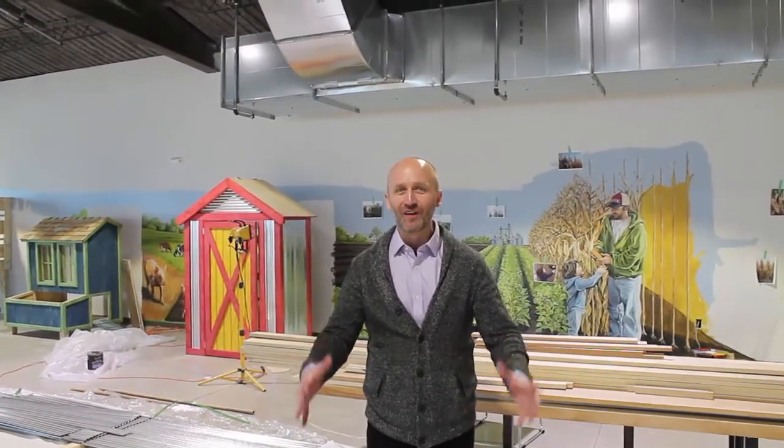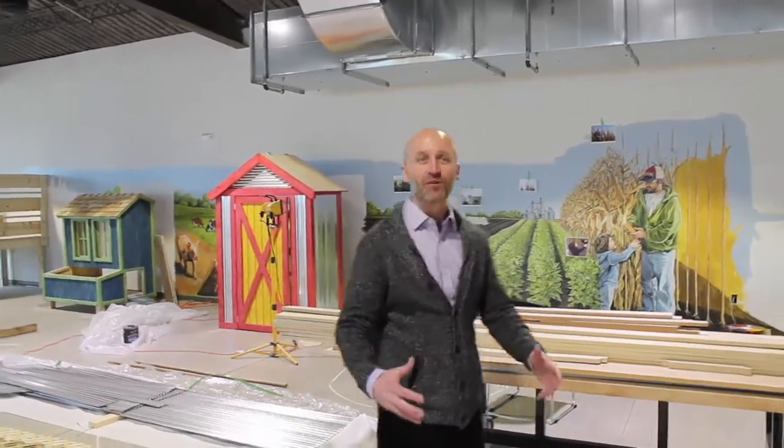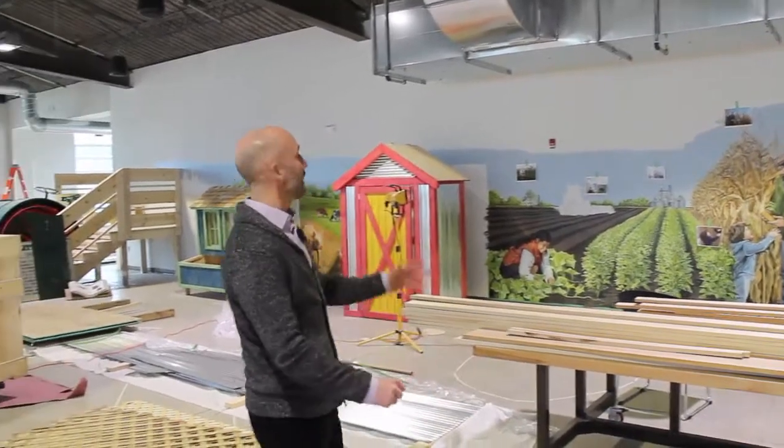Welcome to the Children's Museum Exhibit Hall. Things are a total mess, which is a good thing because it means the exhibits are under construction and being built. Every day they're starting to come to life.